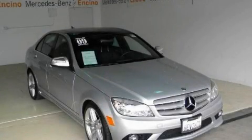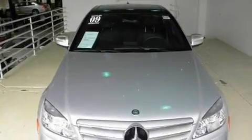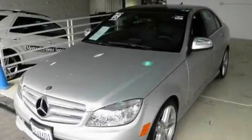This is a 2009 Mercedes-Benz C-Class, a drive in shape that provides endless luxury. It features a 3.0-liter six-cylinder engine and an automatic transmission.